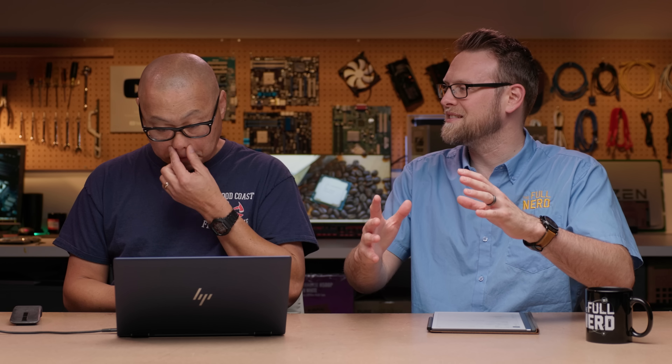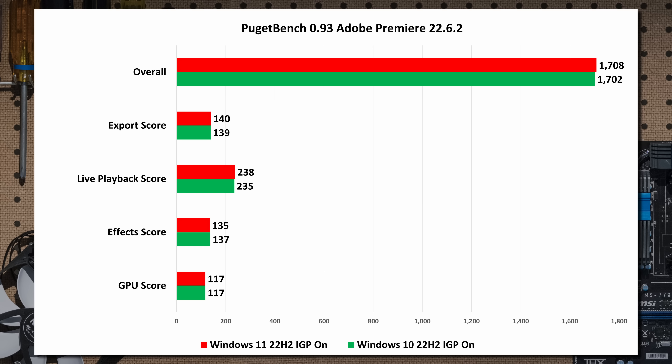This wouldn't surprise me though, because all three of these are just going to load up all the cores in the benchmark run, and not have to worry about delegating to the E cores versus the P cores. So what about something a little more dynamic? Here's Puget Bench running Adobe Premiere 22.6.2 — with the IGP on, by the way. No difference: 1708 versus 1702. That is almost literally no difference.